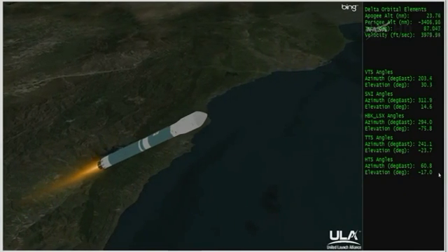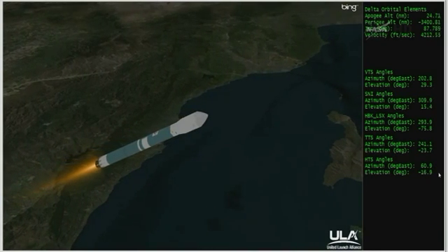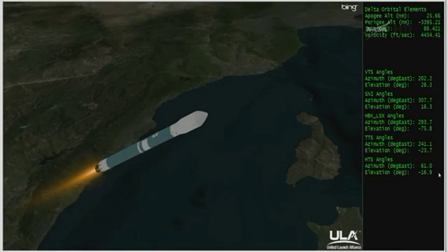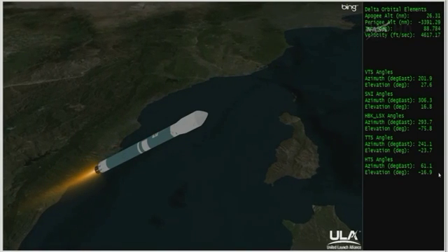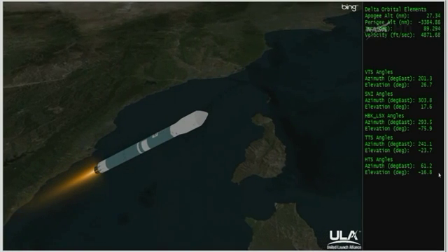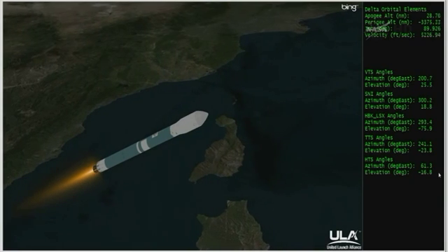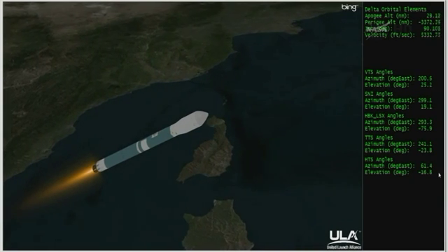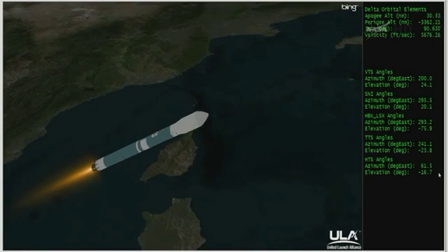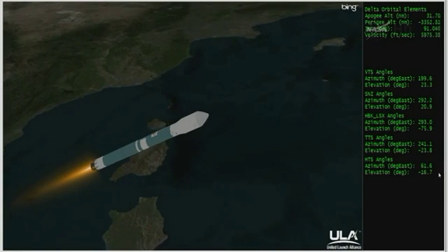Engine control is good in the main engine and in both verniers. Now approaching two minutes, 20 seconds. Two minutes, 25 seconds — chamber pressure is holding in the main engine and the verniers. Still looking good. Mission events occurring very close to their anticipated time. Mark, two minutes, 41 seconds. Vehicle now passing through Mach 5. Two minutes, 50 seconds in — chamber pressure continues to look good. Main engine control and vernier control is good.